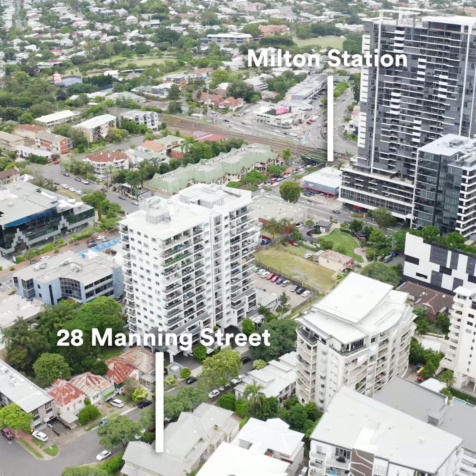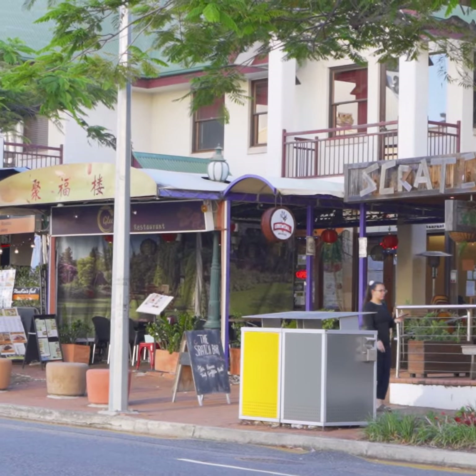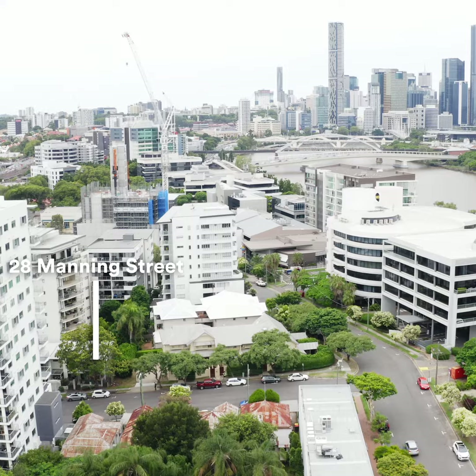One of the best things would have to be the location. We're just around the corner from the popular Park Road restaurant precinct, all transport options, and the CBD is mere minutes away.